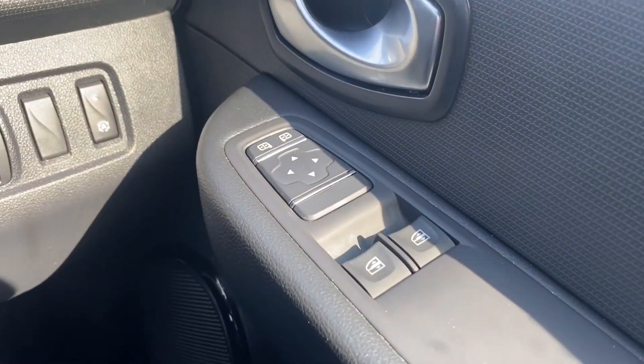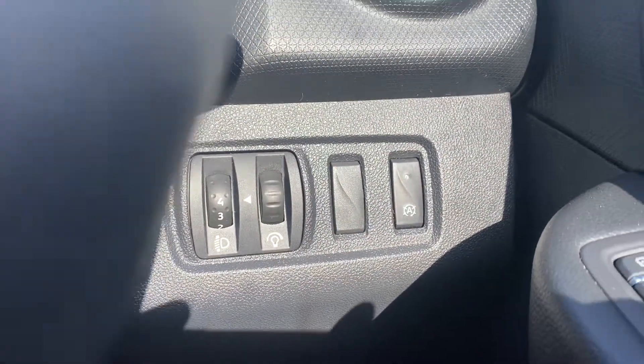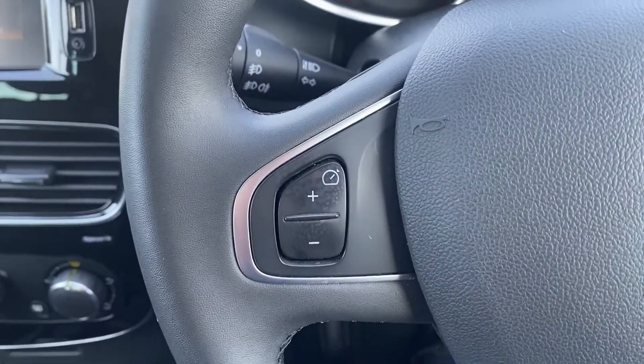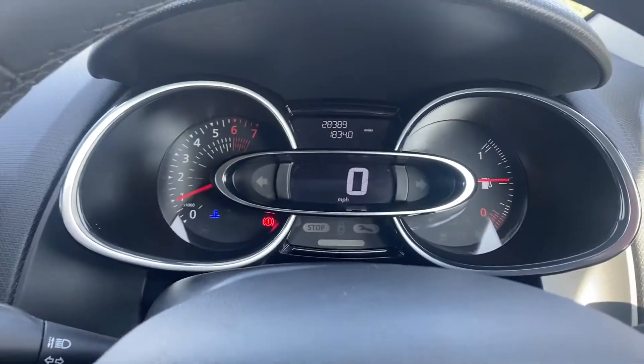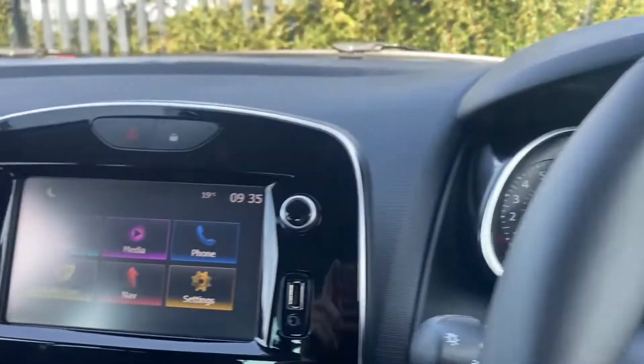To the right there you've got your electrically adjustable mirrors as well as your two front electric windows. Your lighting controls are there as well as some hands-free buttons here on the steering wheel. And then you've got your stylish cockpit dash there — nice and simple to read.